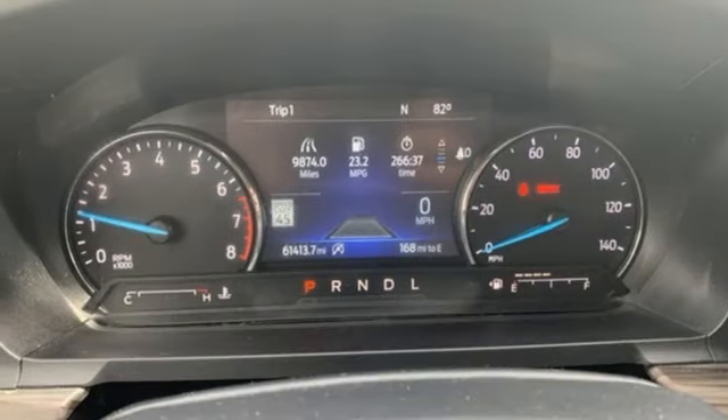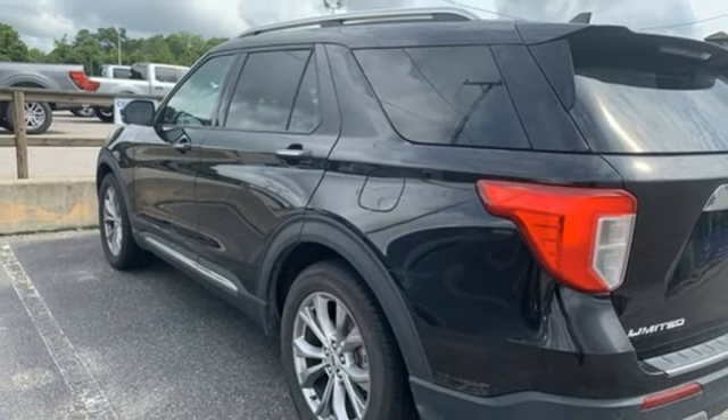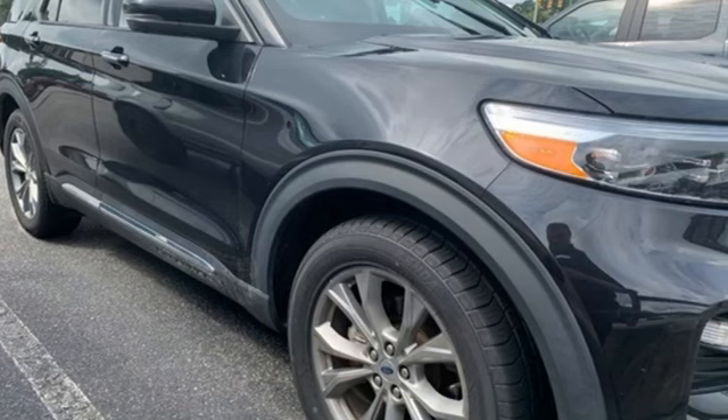Doors and push-button start proximity key, external memory control, rear lip spoiler, wireless phone connectivity and automatic transmission. Take it for a test drive today.